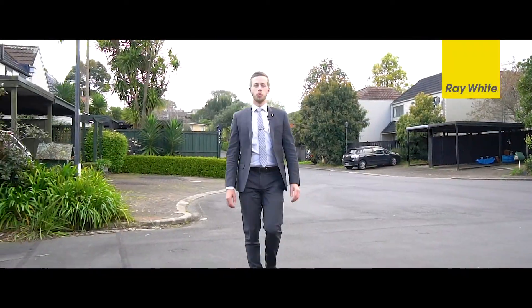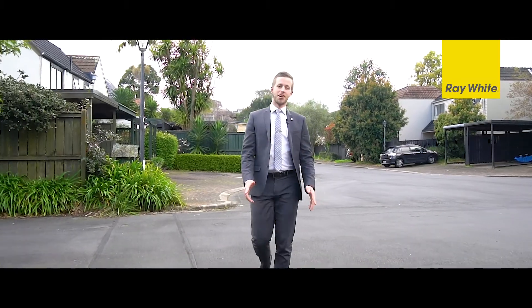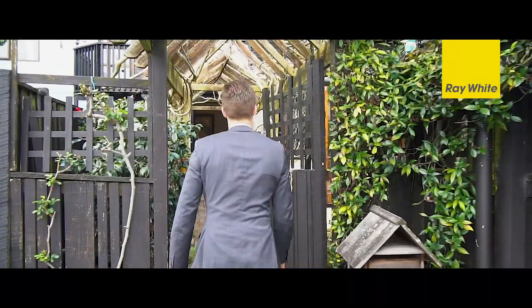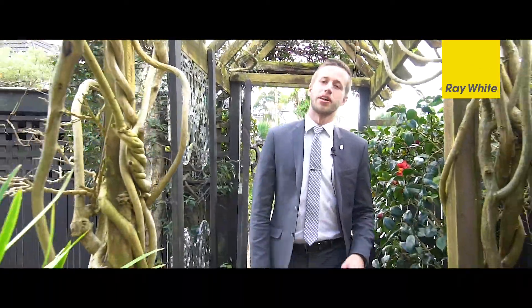Hi, I'm Ben Ryken from Ray White Remuera and I'm thrilled to present a lovely townhouse to you today. I'm walking towards 25 Wimbledon Way, a cute townhouse sitting on 357 square meters of land tucked away in this quiet no exit street.